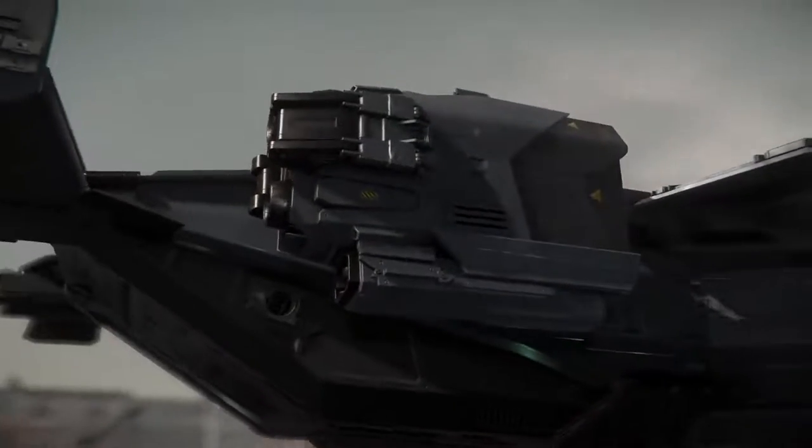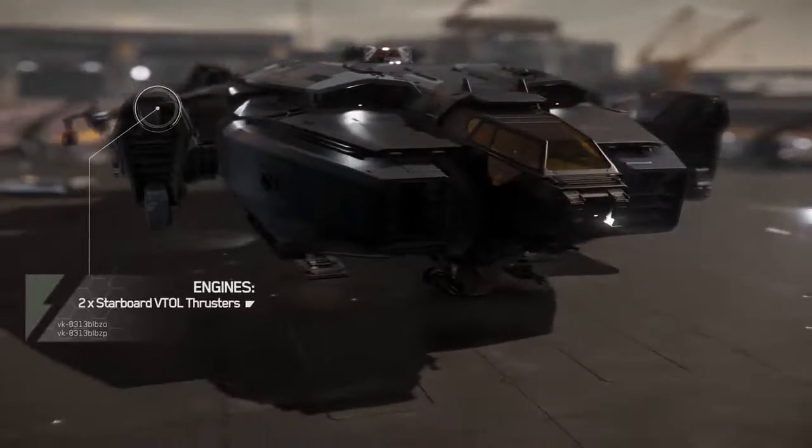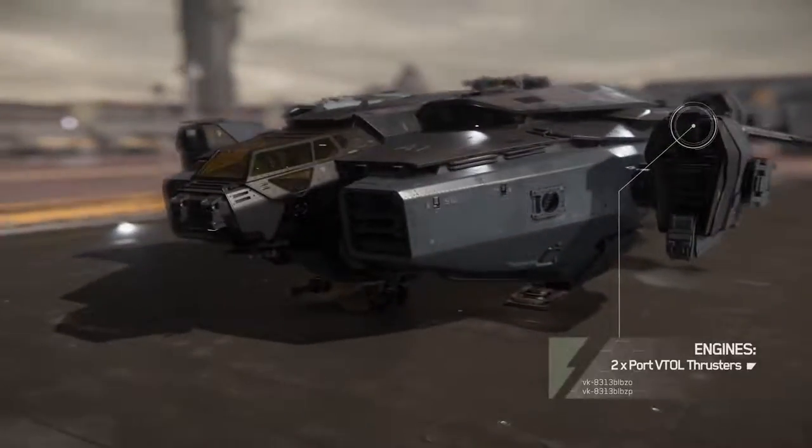Featuring four powerful rotating thrusters with VTOL capabilities, the Valkyrie is capable of landing with surgical precision to deploy assets.